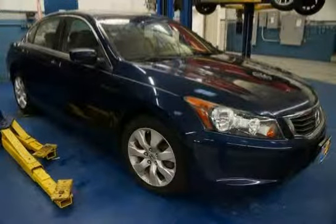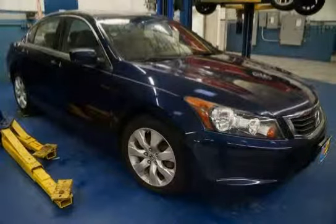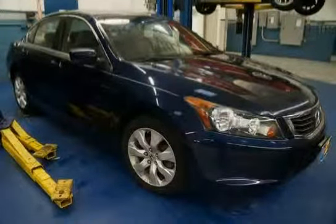This 2008 Honda Accord sedan is equipped with cruise control, front wheel drive, side impact door beams, active noise cancellation, driver and front passenger active head restraints, blue ambient console lighting, and premium interior accents.